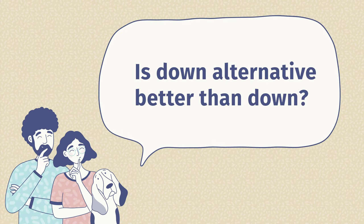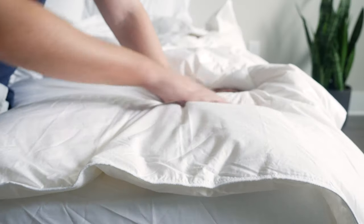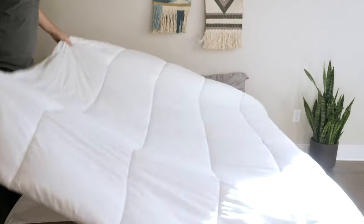The last question is: is down alternative better than down? It depends on what you're looking for. If you want something fluffier, loftier, with more of that cloud-like experience, down is going to be the better pick. But if you struggle with allergies, want something more affordable, don't want down in your bedding, or want something easier to wash and clean, then down alternative is better than down.